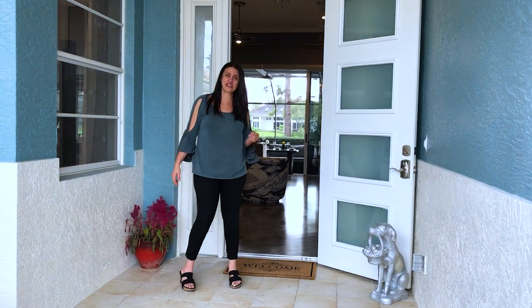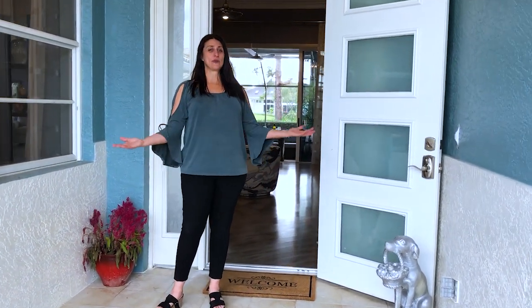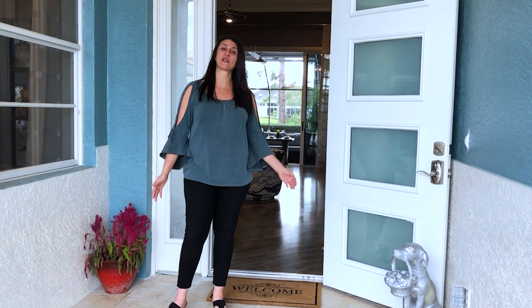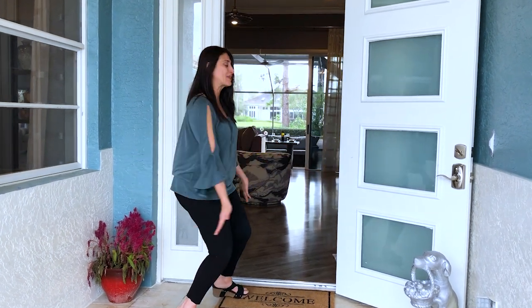Hi, I'm Francesca Morgan from Francesca Morgan Interiors and I'm here with Gina Barca. We are doing our first debut together and we're going to walk you through this awesome project that we just did at Willoughby Country Club. Please join us.